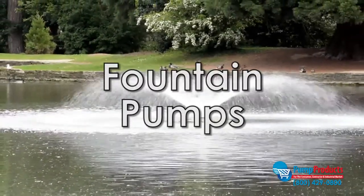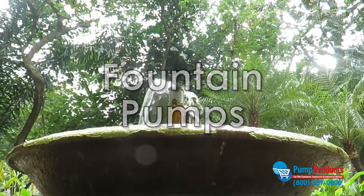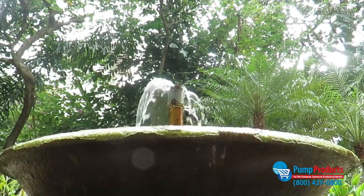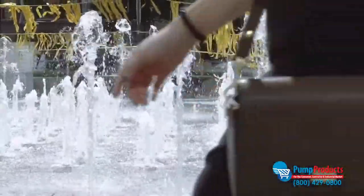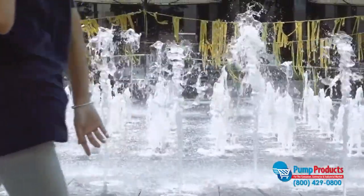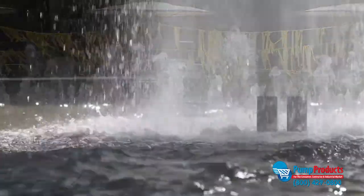Submersible fountain pumps are used to continually circulate water in fountains, ponds, filtration systems, and decorative water displays. When selecting a fountain pump, it is important to know certain factors, like the maximum head and gallons per hour rating required of your application.